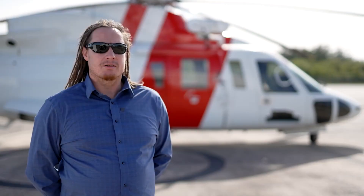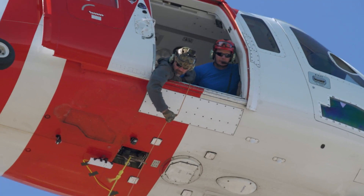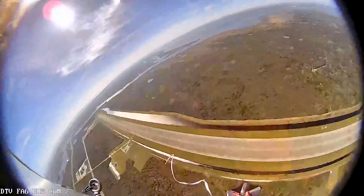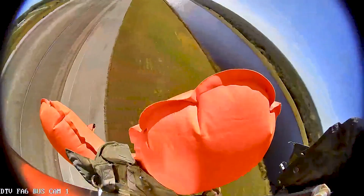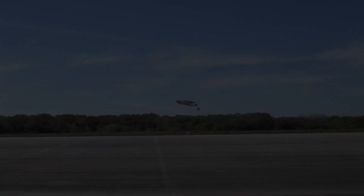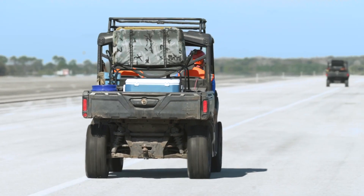The last article is a separable unit. For that test article we're going to separate the shield portion from the bus portion so that we can demonstrate more of a payload return capability, where the shield has done its job coming through the atmosphere and is no longer needed. The parachute activates, it separates the shield away, and then we get the payload coming down on the parachute.